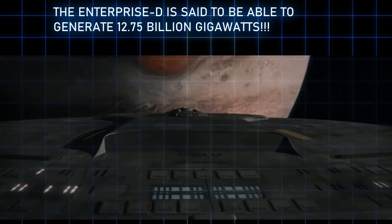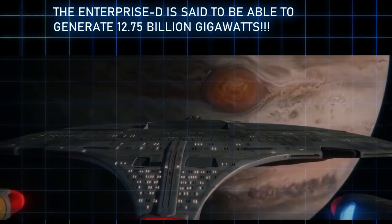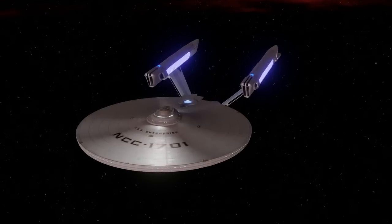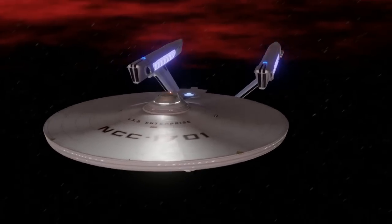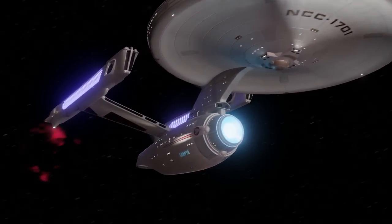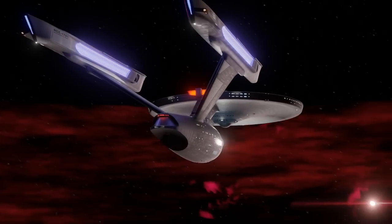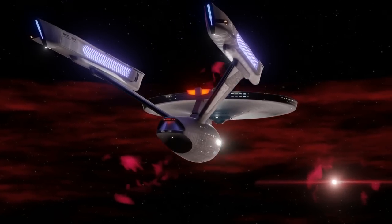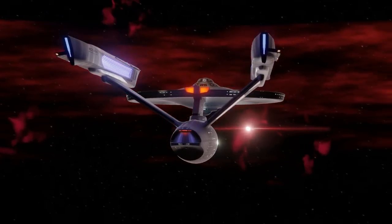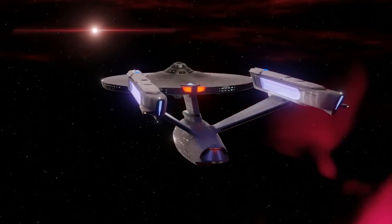Those ships are using a different power source in the form of matter-antimatter. In this case, we'll use the old movie-era Enterprise to make some fun calculations. How much does it really take to power a starship? We'll focus on three abilities we can calculate power requirements for according to modern physics, and then a fourth that gets harder and steeped in exotic theories.